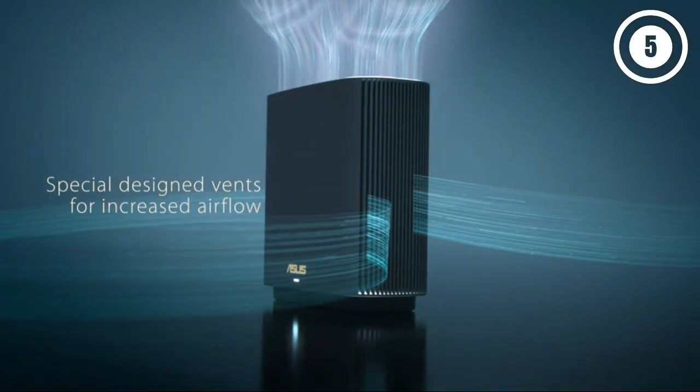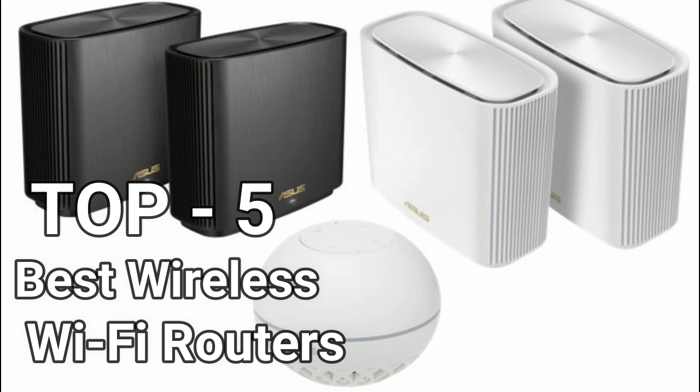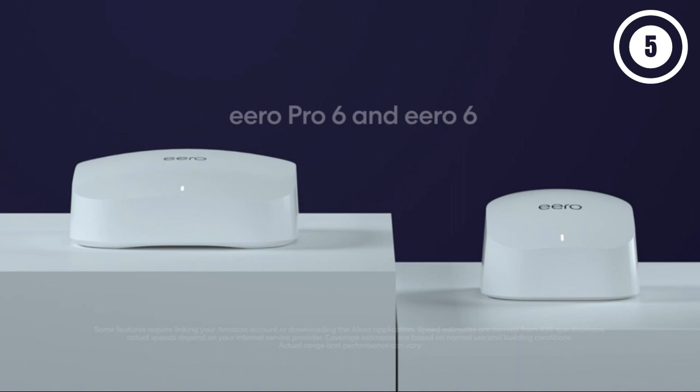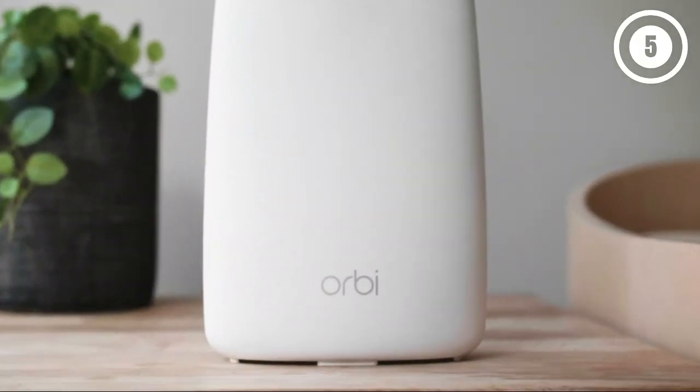Hello guys, in today's video we are going to present you the top 5 best wireless Wi-Fi routers available on the market. We made decisions based on our personal preference and solidly based on their prices, quality, durability, and reputation of the manufacturers. Check out the description to find out their prices and more information — I've included the link in the description below.